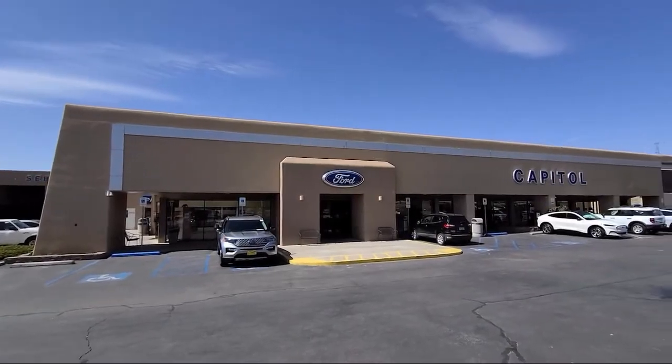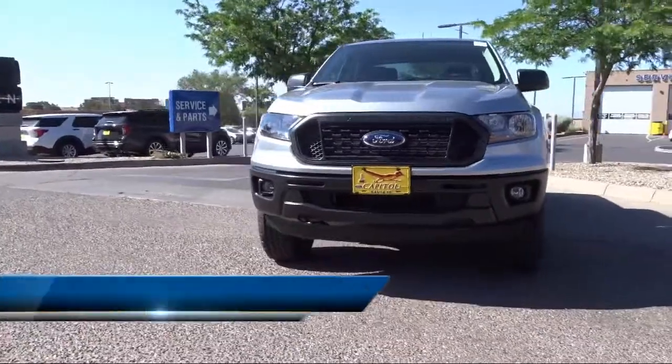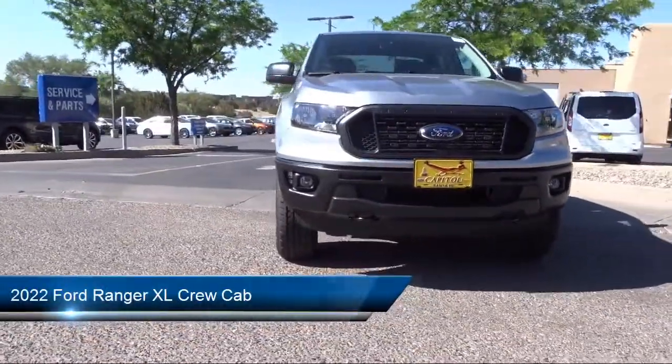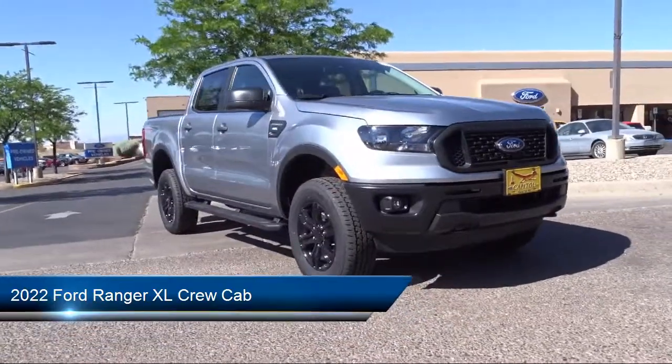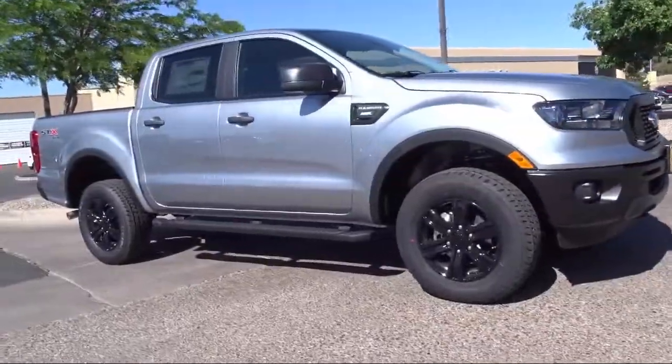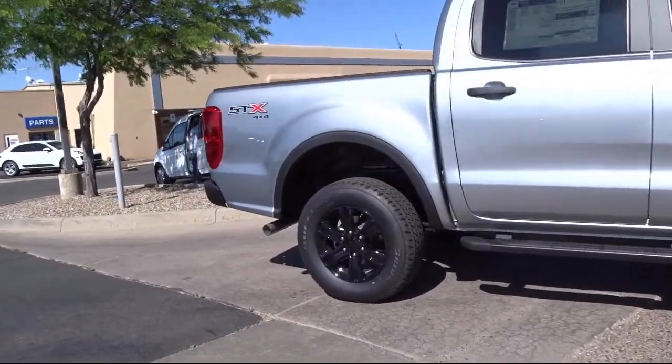Welcome to Capital Ford Lincoln. Here's a look at one of our great vehicles for sale. It comes equipped with front premium cloth bucket seats, exterior parking camera with dynamic hitch assist, tough bed spray-in bed liner, remote fob with tailgate lock, and STX appearance package.